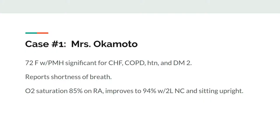Let's start off with a case. Mrs. Okamoto is a 72-year-old female with congestive heart failure, COPD, hypertension, and type 2 diabetes. At 2 a.m., she calls for help because she's short of breath. Her O2 sat is 85% on room air, but this improves to 94% after you sit her up in bed and give her 2 liters of nasal cannula.